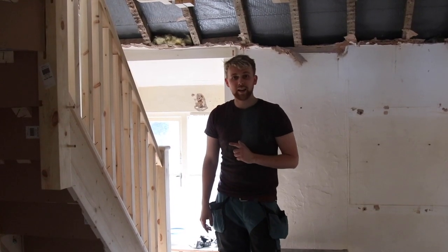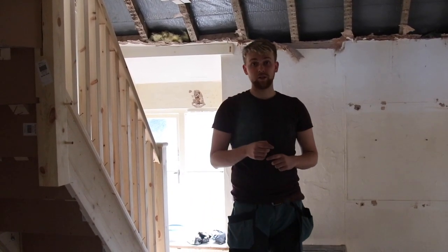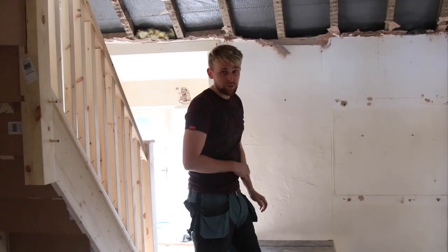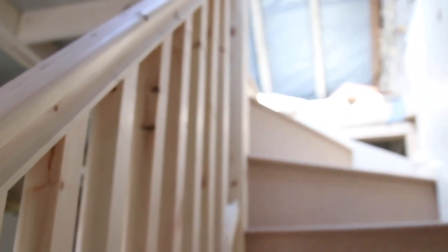You're probably wondering where does this staircase lead to? If you've watched the previous episodes, you would have noticed that I've mentioned a lot about a mezzanine floor. You can see here it's dropped. So if you'd like to follow me again, you can come and have a look.